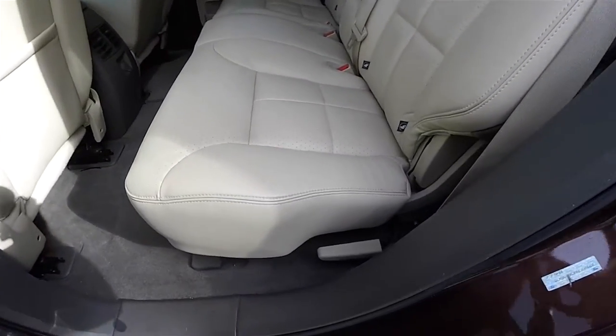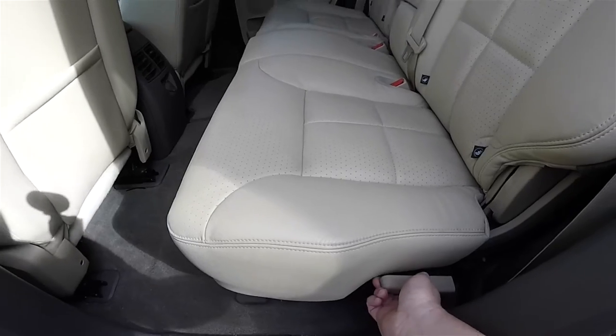To fold the seats is very easy — locate the lever at the base of the seat and pull it upwards.